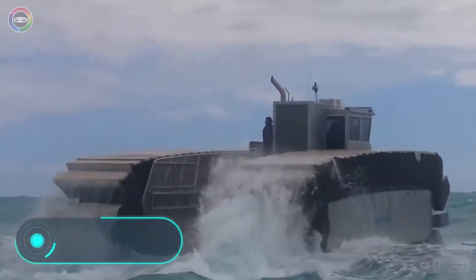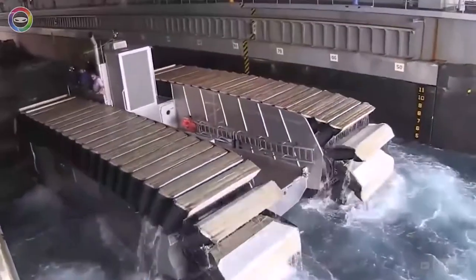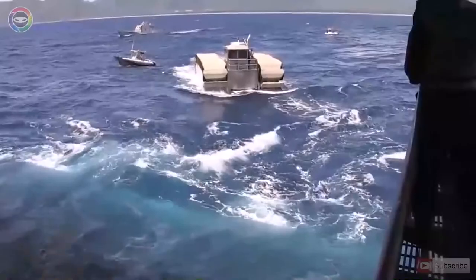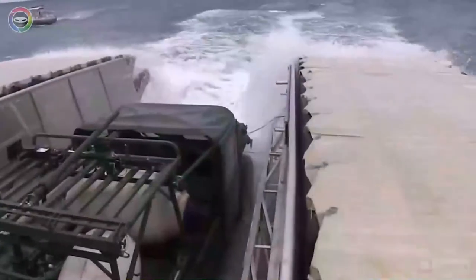Ultra Heavy Lift Amphibious Connector. The vehicle you see on the screen is designed to transport troops across the water, and it's a development of the United States. The length of this landing amphibian on caterpillar tracks is 26 metres. It's 10 metres tall, and the speed of movement on water is 37 kilometres per hour.